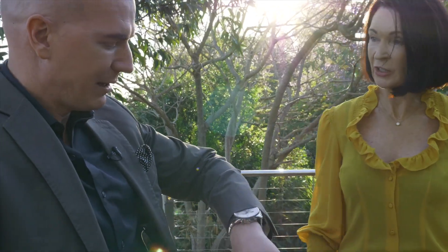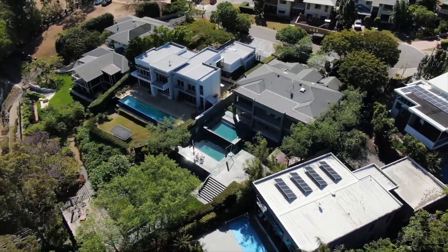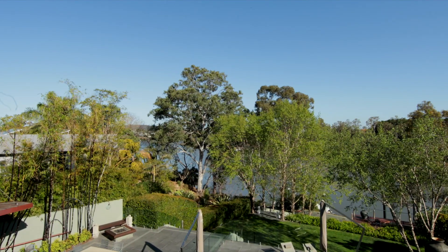Here we are — the western sun at about five o'clock. This cul-de-sac is so tightly held. The last sale was around three years ago, the neighbouring properties. You still feel like you're on acreage out here.